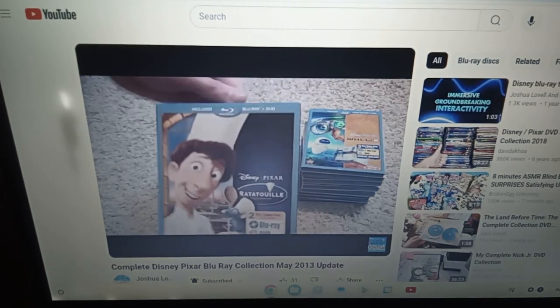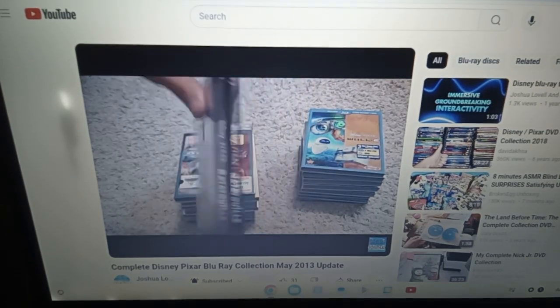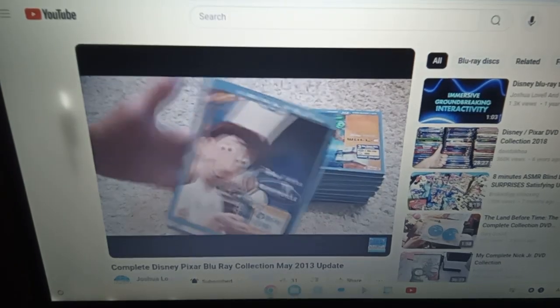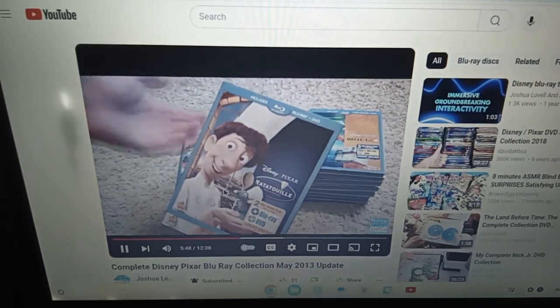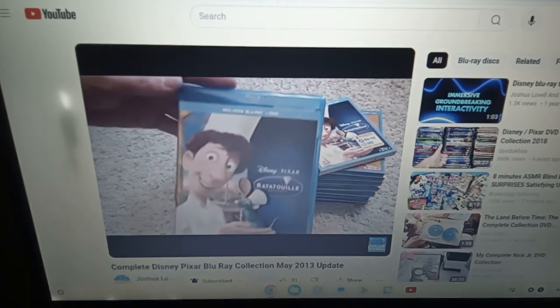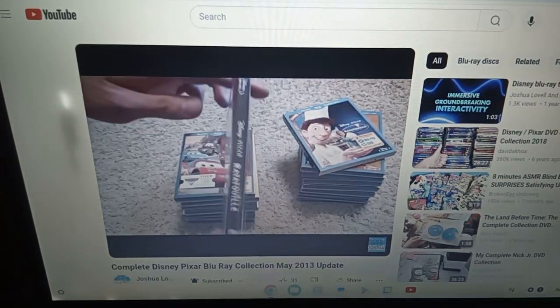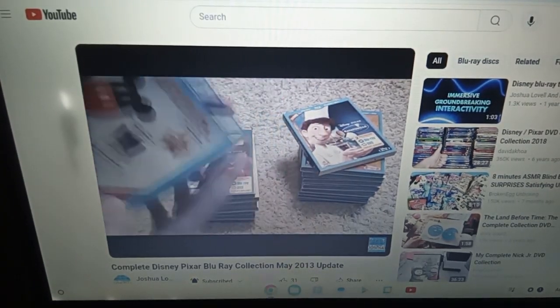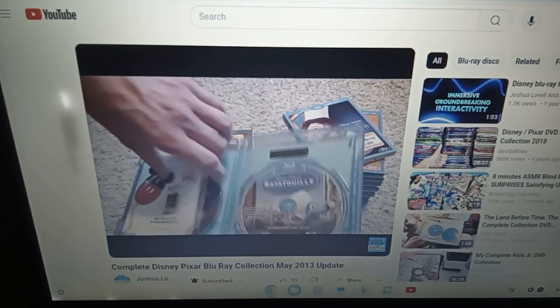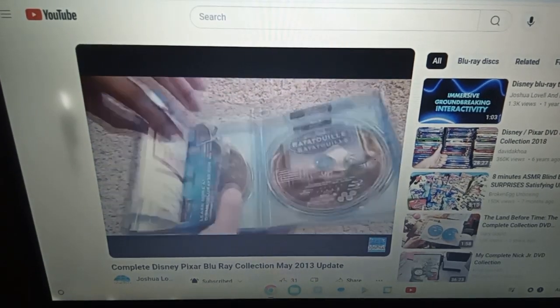Anyways, here we have Ratatouille — another kind of plain release, but when I say plain it really isn't that plain; it does have a Blu-ray and a DVD. Really you only need just the Blu-ray, so anyways here's your Blu-ray and then here's a nice shiny DVD.